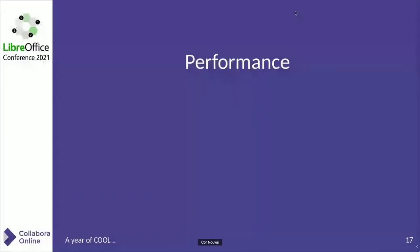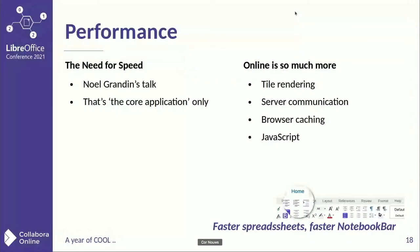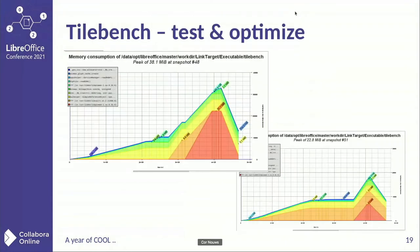Then performance. There's really a lot to say about it. Yesterday, Noelle talked about it and in half an hour, Micah will talk about it. It's on the server side, but it's also faster work in the browser in JavaScript. For example, your spreadsheets get faster and your notebook bar will be loaded faster. More on that in half an hour. Here are some nice graphs showing how much improvement can be done by some testing and tooling.